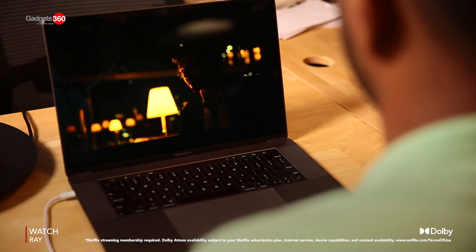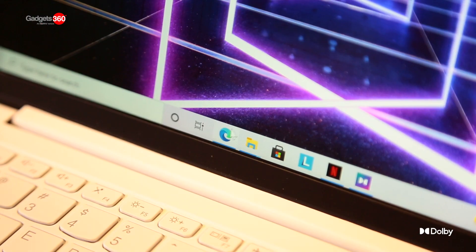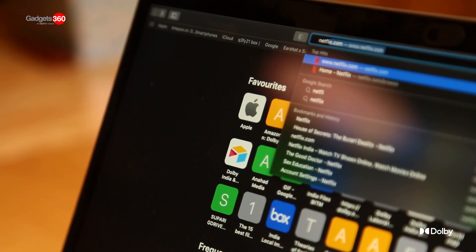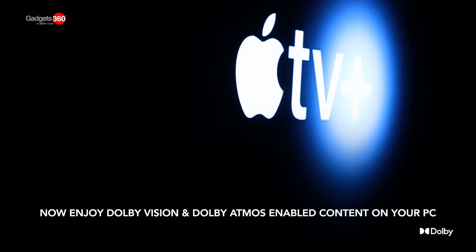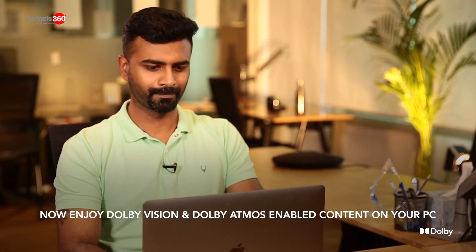Here's a tip: you can watch Dolby Vision and Dolby Atmos enabled Netflix content on your Windows PC, and also access the same using the Safari browser on an Apple Mac device. You can also watch Apple TV Plus content in Dolby on your Apple Mac device.